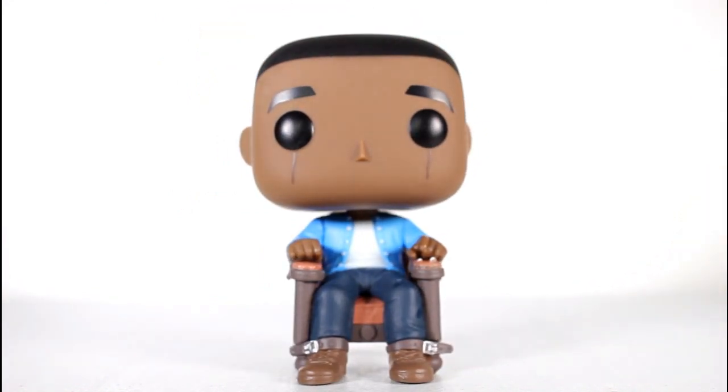I love the way this pop looks on the tabletop. I love Get Out, and I love having Get Out represented in pop form — as a fan, I think this is really fun.